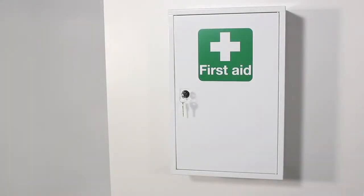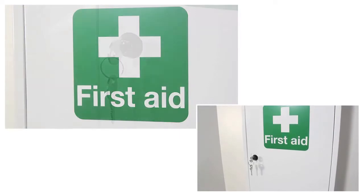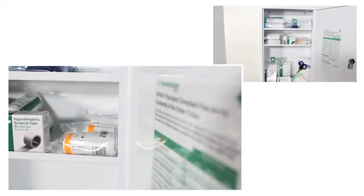This sturdy locking metal wall cabinet is finished in white epoxy coating with a first aid symbol and comes supplied with two keys and two fixed metal shelves.